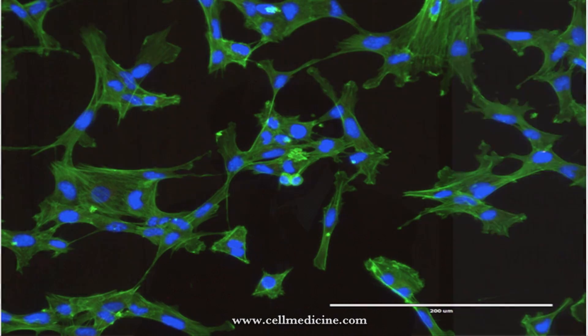My talk is going to be about mesenchymal stem cells, and I'm just going to use the term MSC. This is a picture of MSC, so I'm going to use that term and get started.